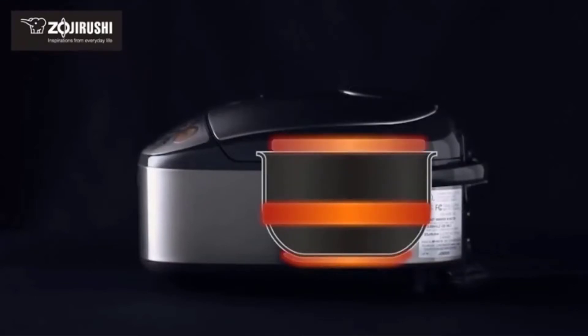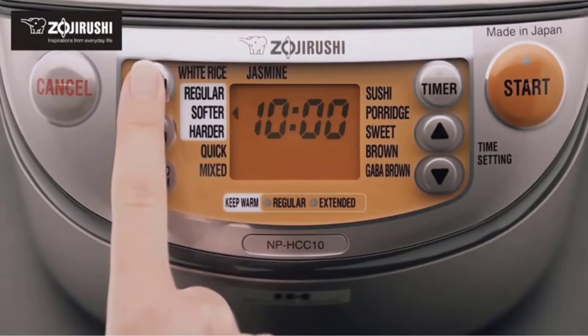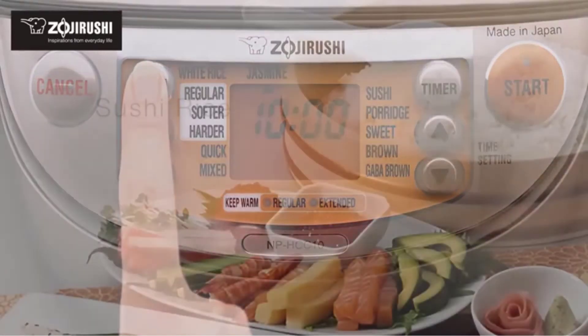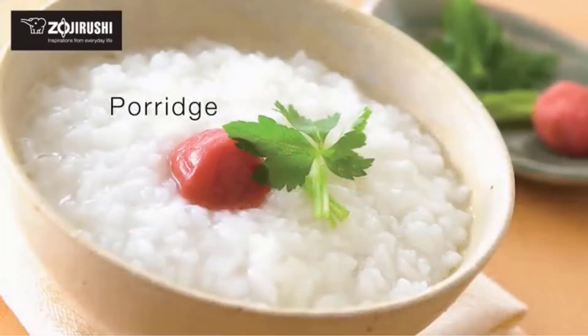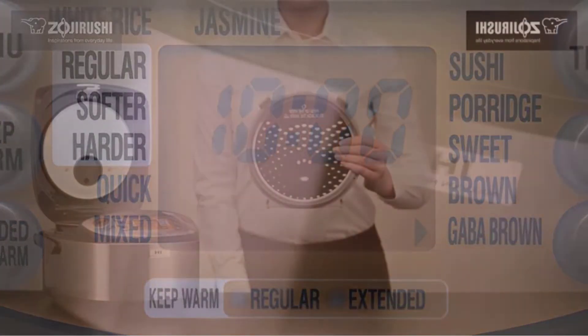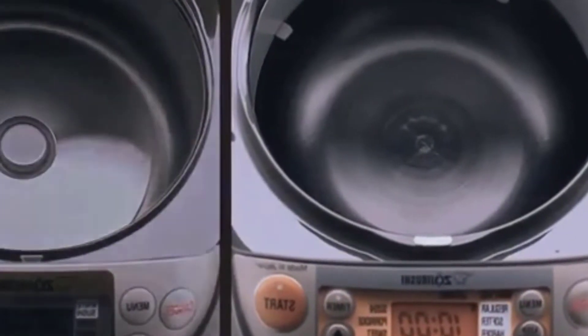Rice that came out of the Zojirushi was never unevenly cooked — it was fluffy, perfectly tender, and overall better than rice made in every other machine. It also never stuck to the bottom of the pot. One of the great pleasures is the ability to set it and forget it, keeping rice warm for hours with the automatic keep-warm setting. Because this model is a Micam Rice Cooker, a.k.a. microcomputerized, it has the intelligence to tweak temperatures and cooking times according to feedback from the machine's sensors, which is handy if your water or grain measurements are imprecise.